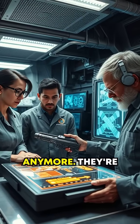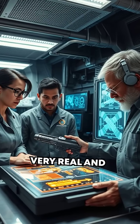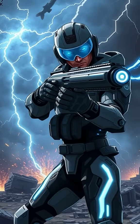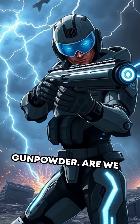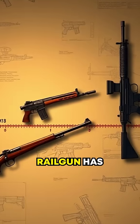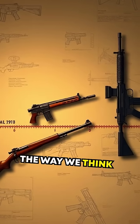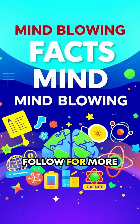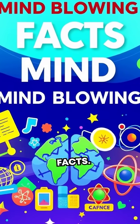These aren't science fiction anymore — they're very real and being developed today. Imagine a world where electricity replaces gunpowder. Are we prepared for such a seismic shift in weaponry? The railgun has already changed the way we think about firearms. What revolutionary tech comes next? Follow for more mind-blowing firearm facts.